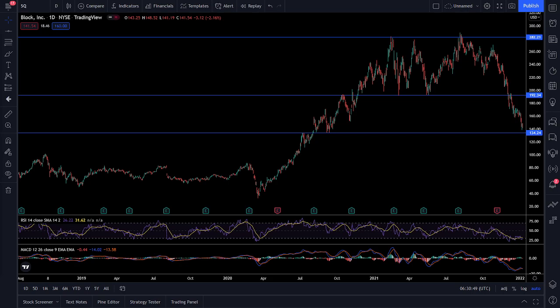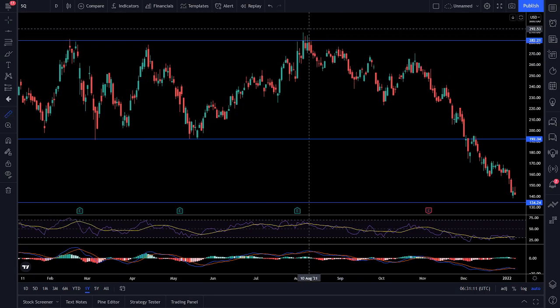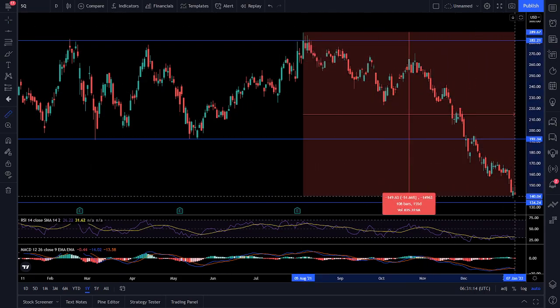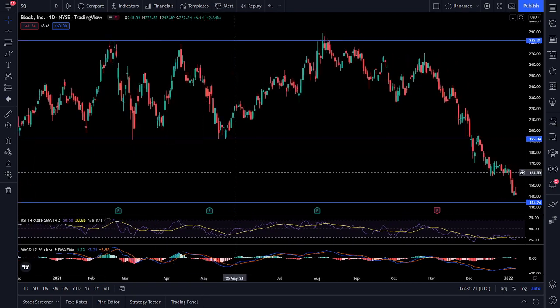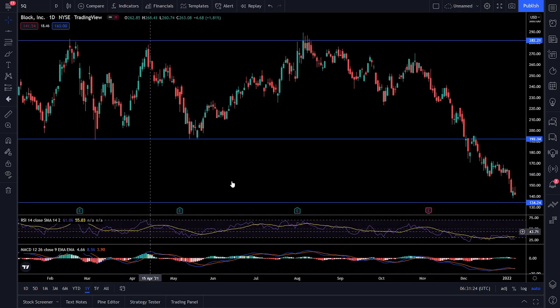First off, we're going to start with Block, aka Square. You can see that they're approaching this hard support and resistance line, this trend line at 134, 135-ish. Right now they're at 141, and Chris is millions into Square already, and it has a lot of potential. You could look just in the last year from all-time highs in August to prices now, we're seeing a 51% decline, which is huge for a multi-billion dollar company.